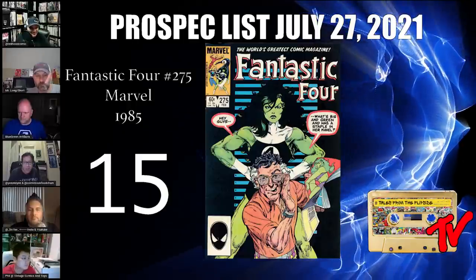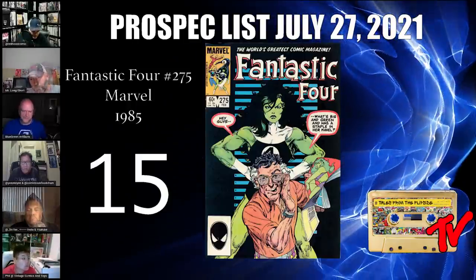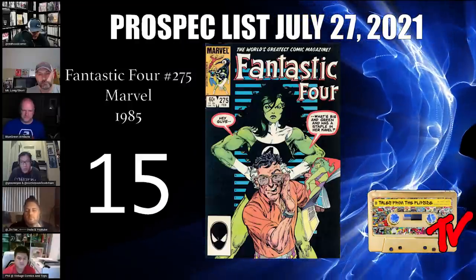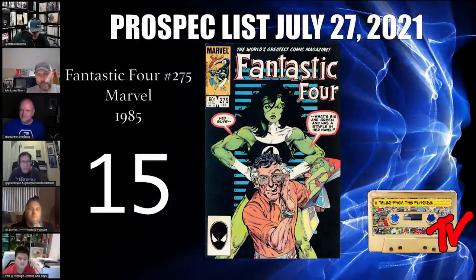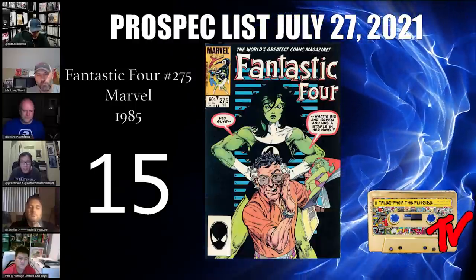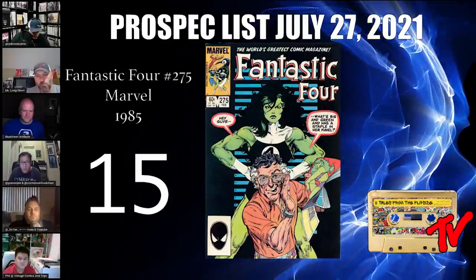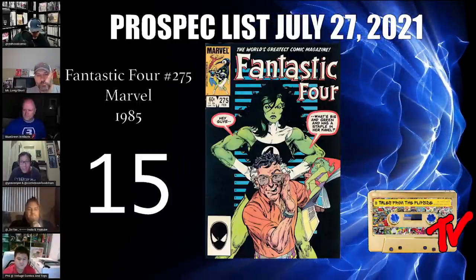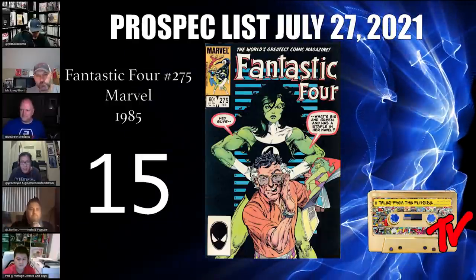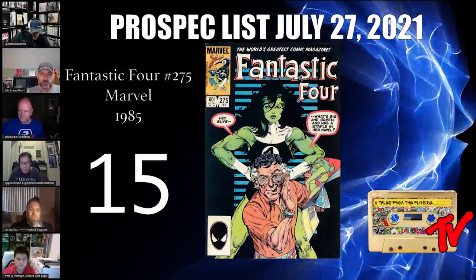Starting out at number 15, we have Fantastic Four #275. She-Hulk books are on fire right now — certain controversial or revealing covers are selling for large sums. The issue features the first appearance of TJ Vance, publisher of adult magazine The Naked Truth. He acquires pics of her sunbathing which he publishes without her permission. Considering the bikini centerfold and the content, this might be one She-Hulk fans will want if they only knew about it.